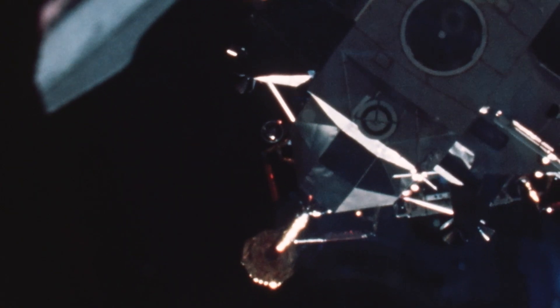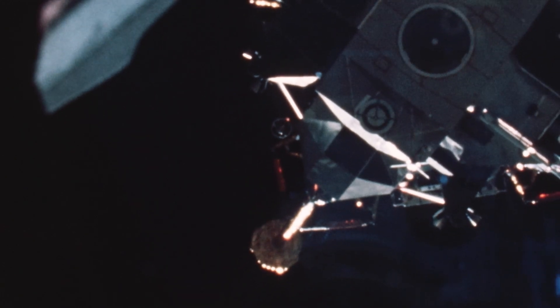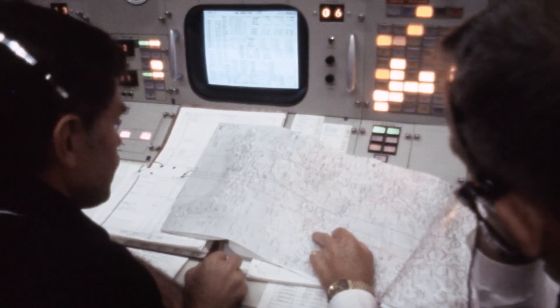Endeavour, Houston. We're ready for auto and the high gain, please. After five days, they steer their ship, Falcon, to the surface. Hello, Houston. Apollo 15. The Falcon is on its perch.